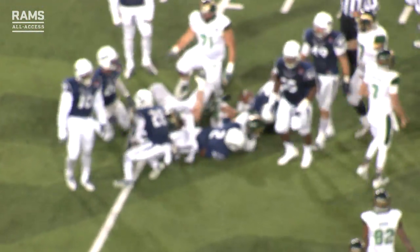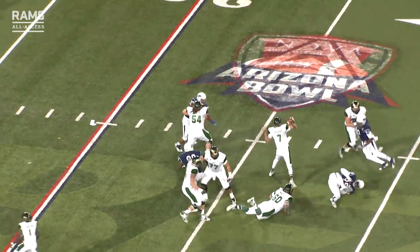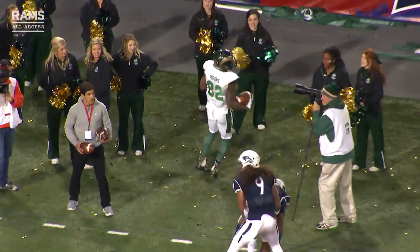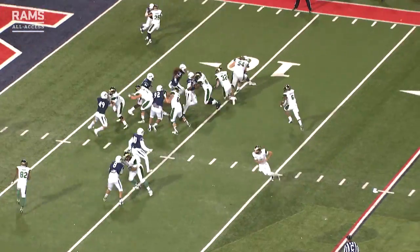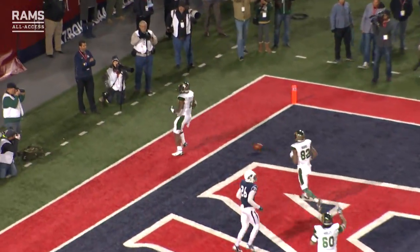Third down and ten from the 20. Nick in the pocket with time, throws far side — it's caught by Higgins inside the 10-yard line! The Rams have first and goal. Out of the eye formation, here's a pitch to J.O. Odin — a hole — the five — touchdown Rams!